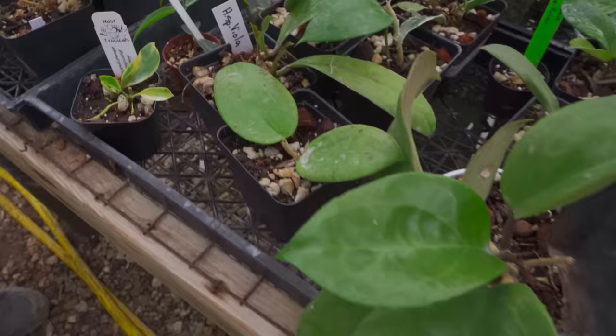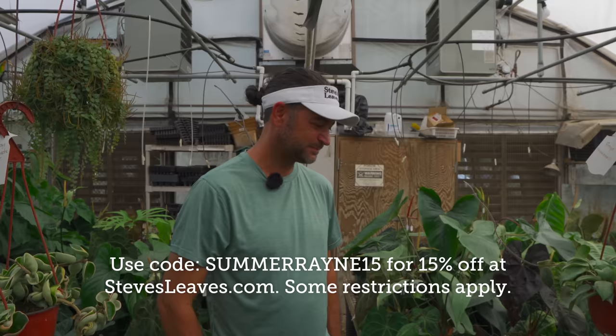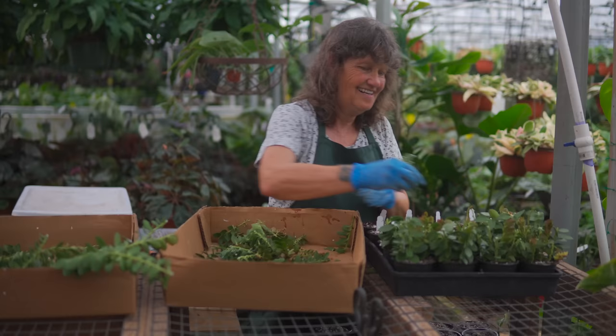This is just an amazing tour — thanks for running around the whole greenhouse. Thank you for coming by. You guys can go to Steve's Leaves and check out all these Hoyas. When I first started buying from Steve, there weren't this many Hoyas. We've been working pretty hard.